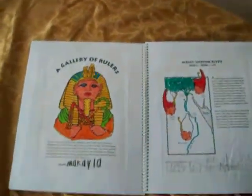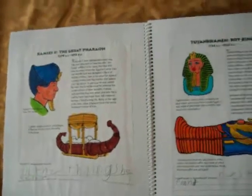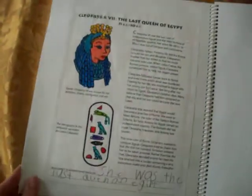This is her gallery of rulers — a quick run through Egypt's history of the ruling pharaohs: Meenies, then Ramses II, Tutankhamun the Boy King, and her favorite, Cleopatra.